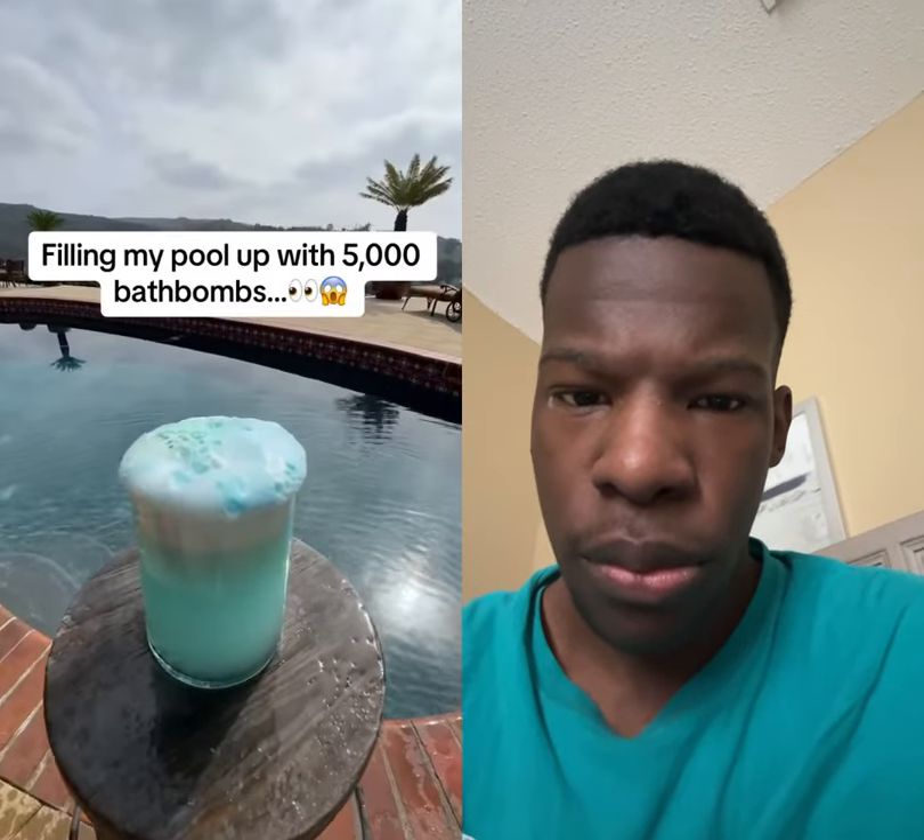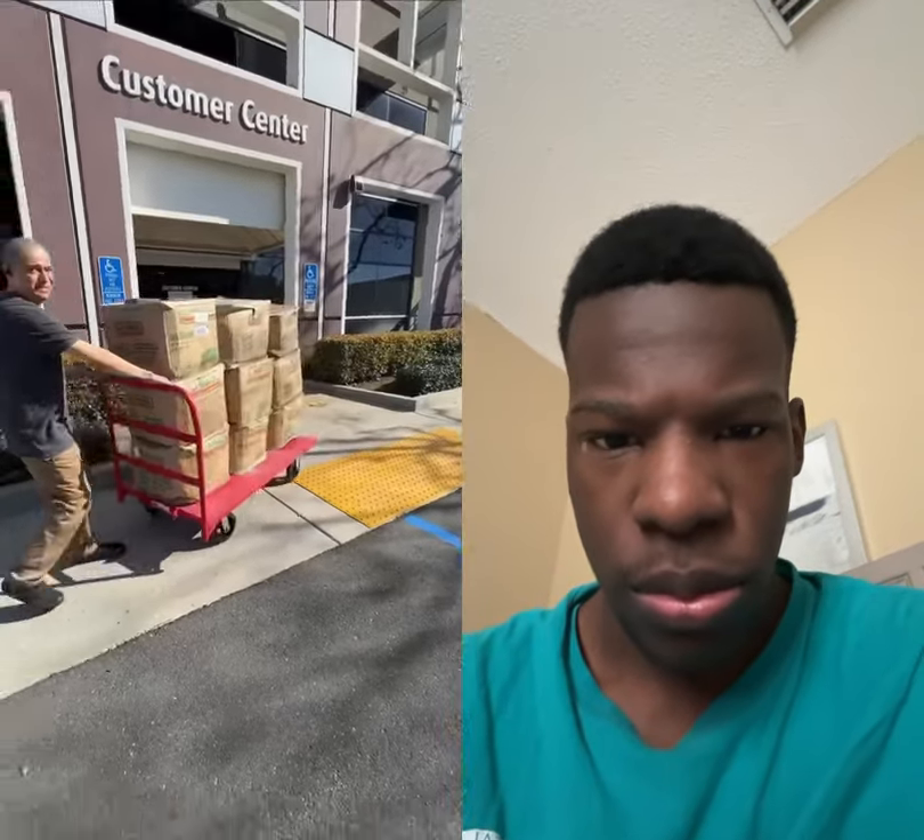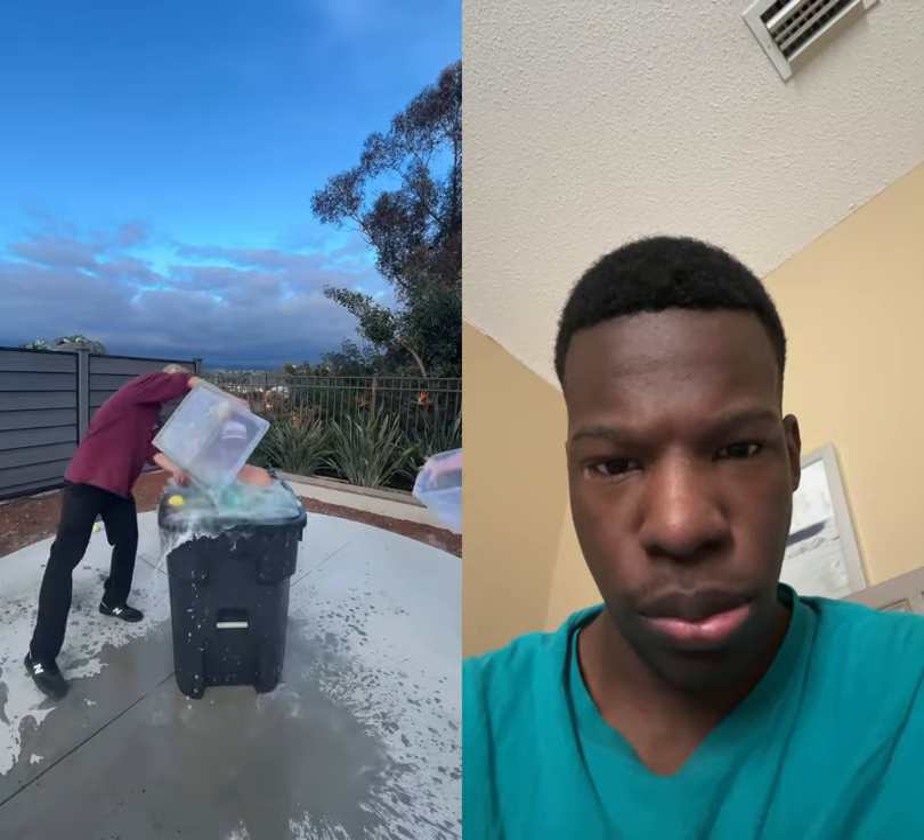So this is what happens when you put a bath bomb in water, and now we're gonna find out what happens when you put 5,000 bath bombs inside of an entire pool. We got this bulk shipment of bath bombs, and to get an idea we tested out a hundred of them inside of this trash can, and it flowed out everywhere and was extremely foamy.